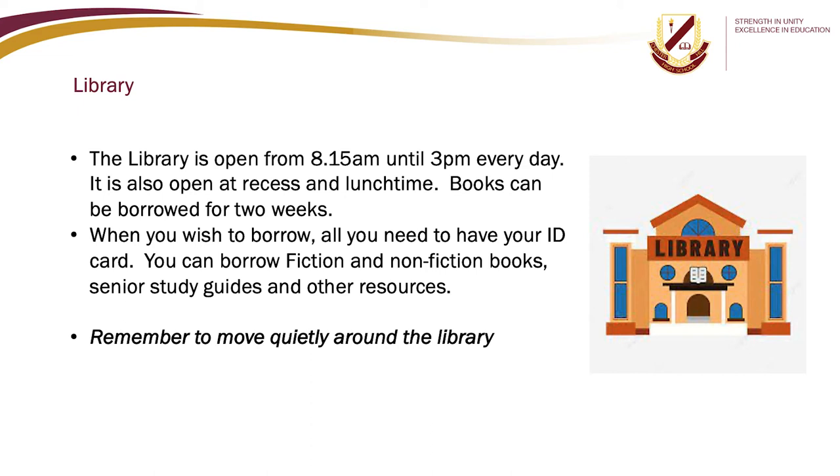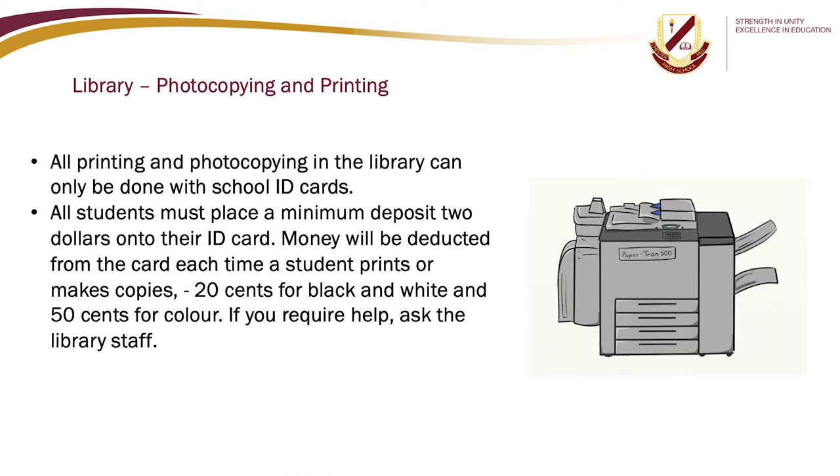The library is open from 8.15am until 3pm every day, including at recess and lunch time. Books can be borrowed for two weeks — all you need is your ID card. You can borrow fiction and non-fiction books, senior study guides and other resources. Remember to move quietly around the library. All printing and photocopying can only be done with school ID cards. Students must place a minimum deposit of $2 onto their ID card. Printing costs 20 cents for black and white and 50 cents for colour. If you require help, ask the library staff.